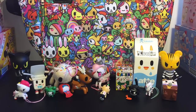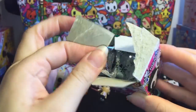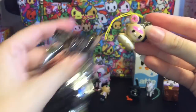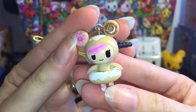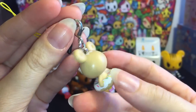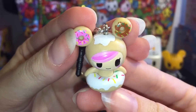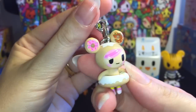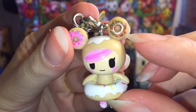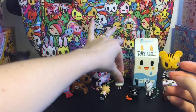Then next up, let's go ahead and do one of our other Tokidoki Frenzies. Let's see who we get. Oh, how cute — we have Donatella, and her little donut tutu. She is one of my favorite series from Tokidoki; I just love the whole donut sweet theme. And my favorite type of donut is the chocolate rainbow sprinkled one, so that's adorable.